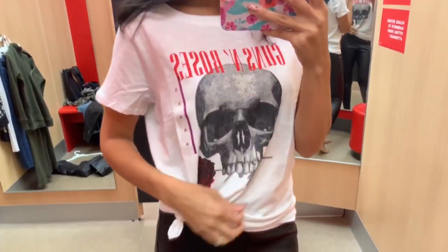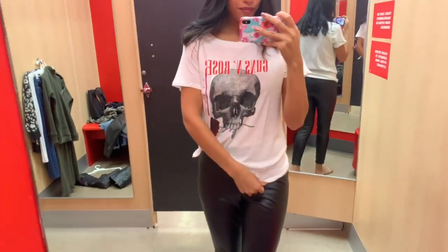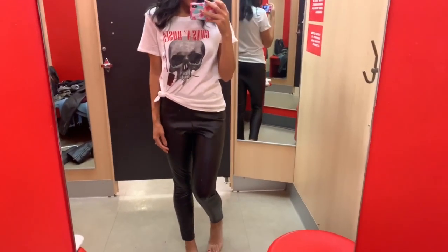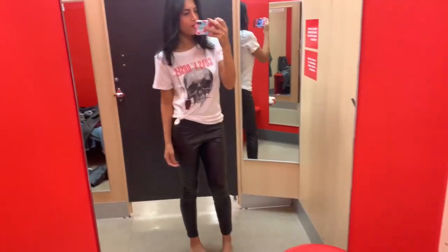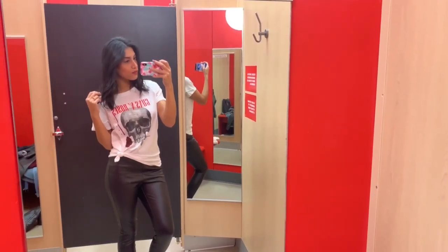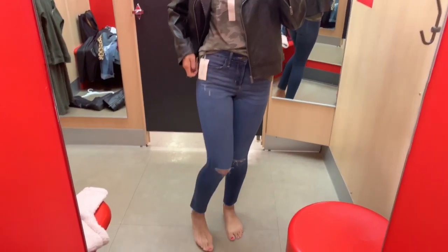I kept on the same faux leggings and paired them with this graphic tee, which I got in extra large because I like my shirts very oversized - I like to tie and tuck them. I did tie it on the side. This would look a lot better if the faux leggings fit me well, but I just wanted to show you guys that look quickly.